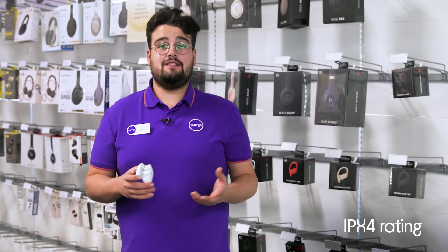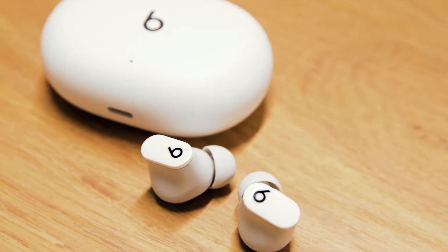They're also IPX4 rated so you won't need to be afraid of a bit of sweat or water, letting you keep on listening during your workout or run.